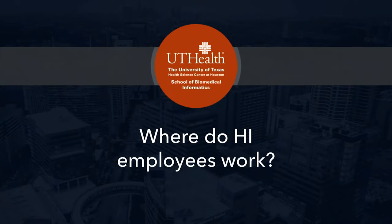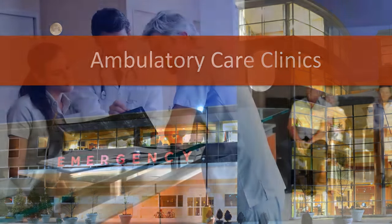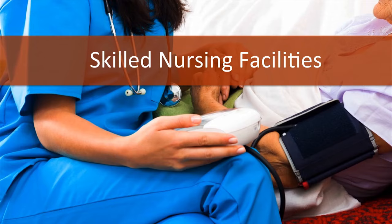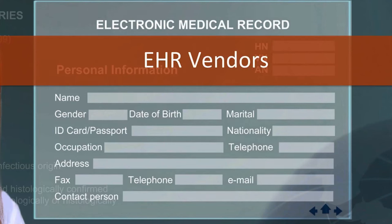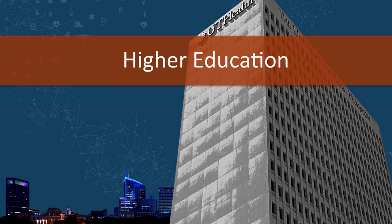So where do health informatics employees work? They work in a variety of settings including hospitals, ambulatory care clinics, private physician practices such as your doctor's office, skilled nursing facilities, and military facilities. They also work for EHR vendors, where they help to develop, program, sell, and implement the various EHR products. Or they can work in higher education — in universities and community colleges — as educators, researchers, and innovators of health informatics.